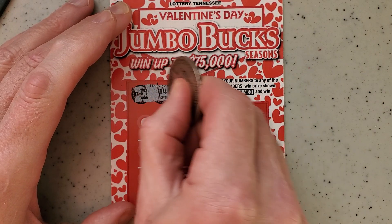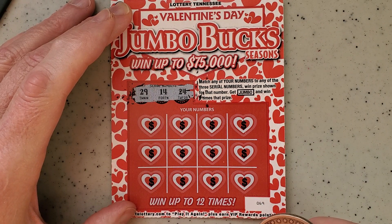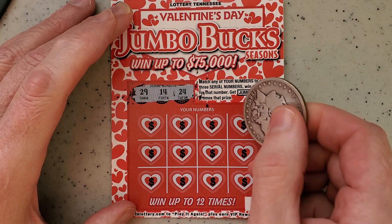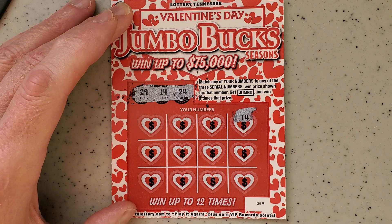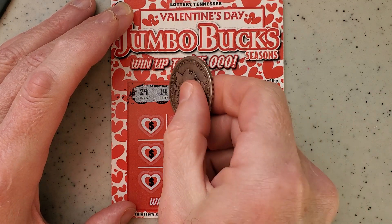We're going to start out with 24, 14, and 29. Let's see what we're going to get. We got a 14 — oh, we got a winner! The first one I scratched off is a winner. Yes!